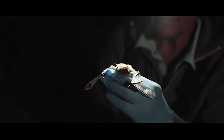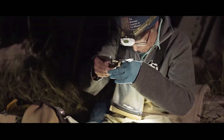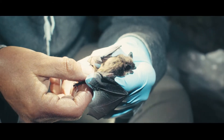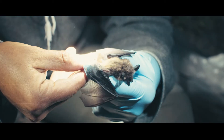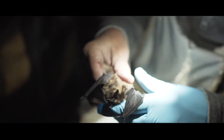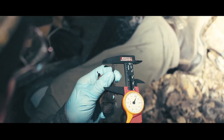The first thing I look at when we're processing the bat is what species. We look to see if it has a keel on the uropatagium or the tail. If it does, it sends it into one category; if not, we know we're looking at something else. You look at the ears — big ears means you have a long-eared bat. We measure the forearm length, which is really indicative of what species.